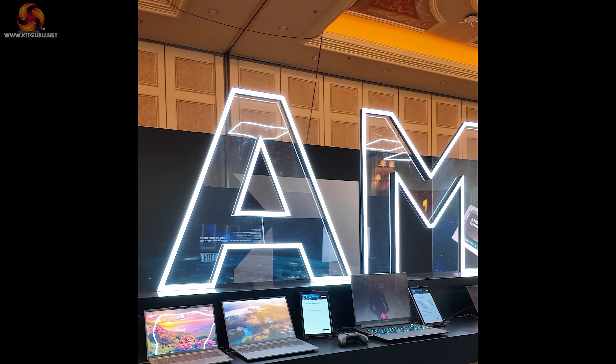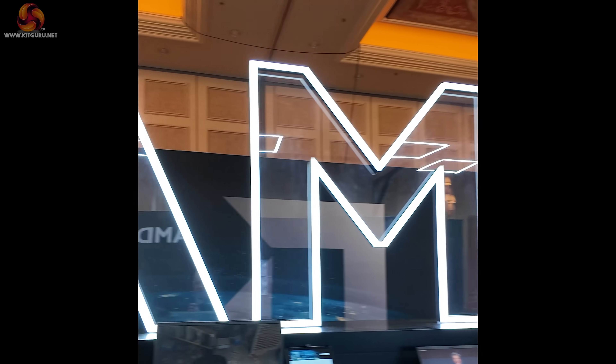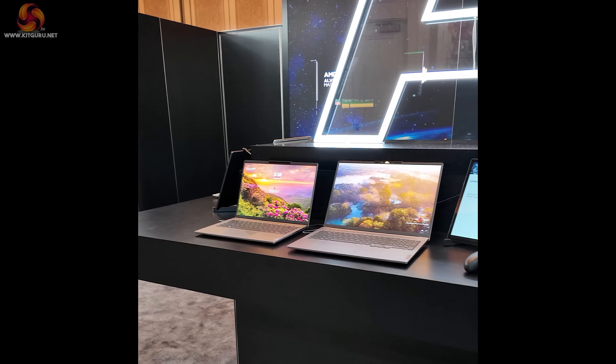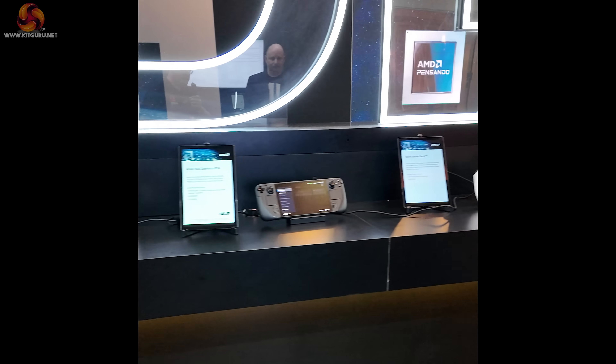KitGuru is with AMD at CES 2024. We've got a large room full of products. CES has been mainly about Intel and Meteor Lake, or Core Ultra as we must now call it. But all these laptops and indeed these handhelds are powered by AMD.